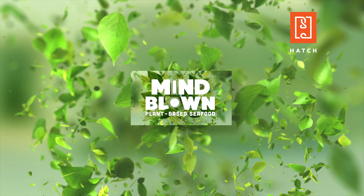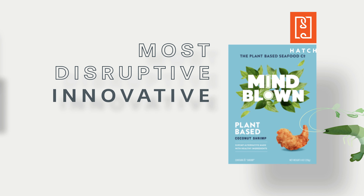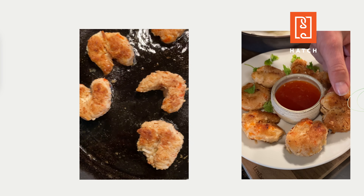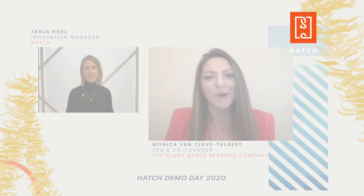Even having just launched in August, our plant-based crunchy coconut shrimp has won most disruptive and innovative product of 2020 by the Spirit of Innovation Awards. We've been creating awesome seafood experiences for customers for over 20 years. We know what we're doing.